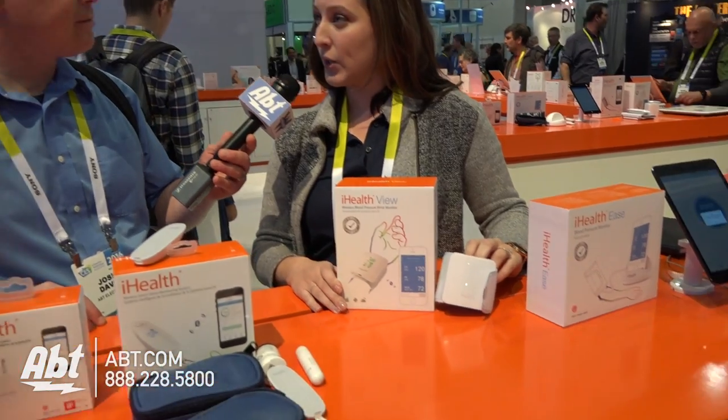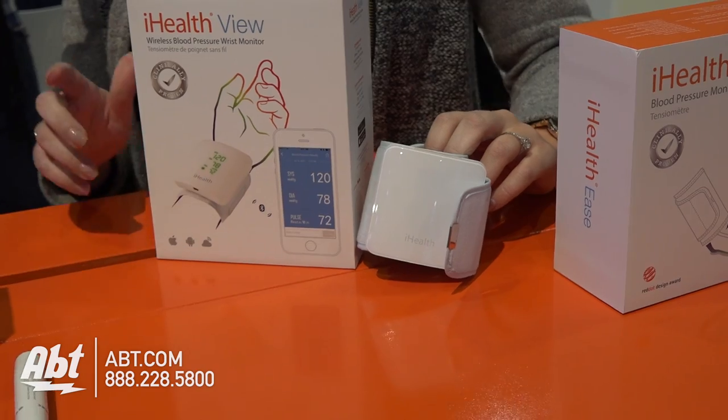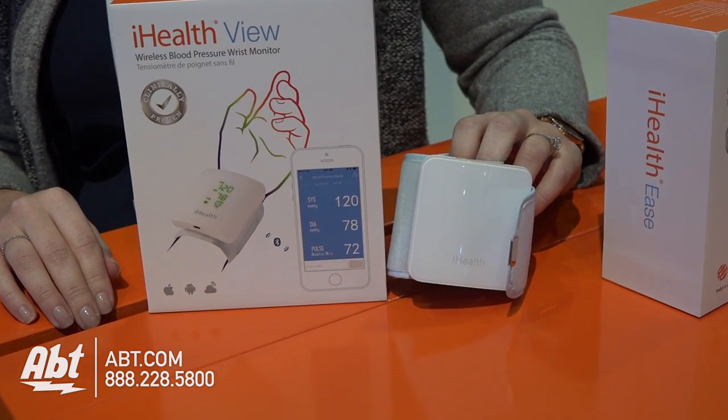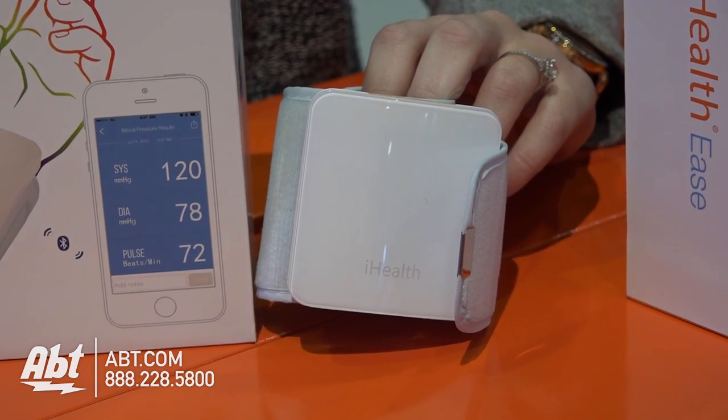And it connects to an app on any smartphone, iOS or Android? Yeah, so our products are compatible with Android and Apple, and you can download our app. The blood pressure, fitness tracker, and scale are all on the My Vitals app, and the glucometers are on the iGluco.